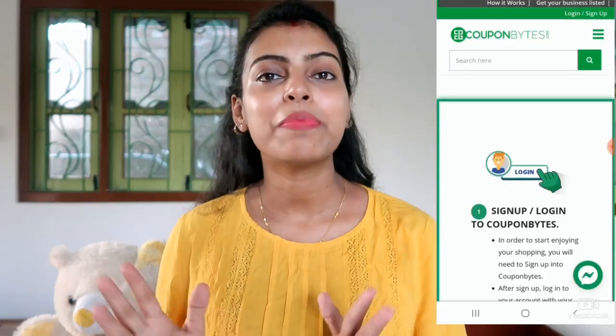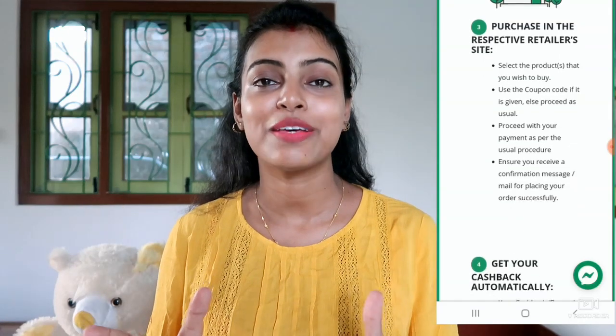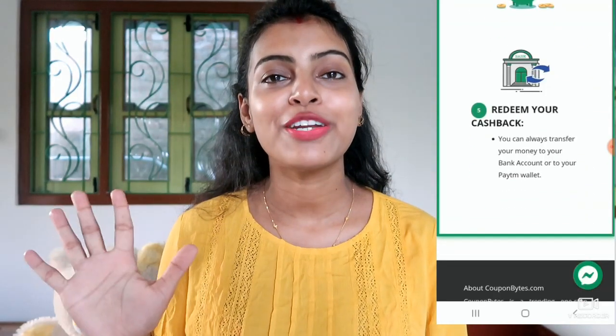After signing up, choose your offer and order your favorite things. After the return and exchange period, your cashback status will be pending and then it will be confirmed. Within 45 to 90 days you will get your cashback. You need a minimum balance of 500 rupees cashback before you can transfer that money directly to your bank account. You are already shopping, so it's a very good deal to also get cashback. You can also refer friends and family and get 50 bonus points. I will put all the links in the description box below.